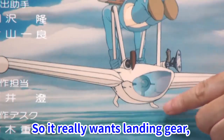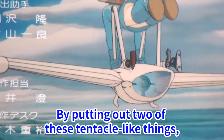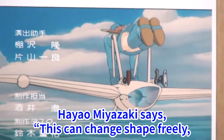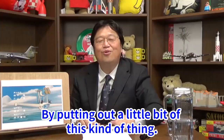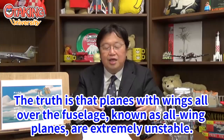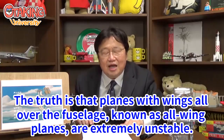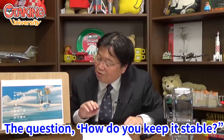It really needs landing gear, but it can't have conventional landing gear. By putting out two of these tentacle-like protrusions, they can change shape freely and be used as ailerons or as landing gear. This raises the question: planes with wings all over the fuselage, known as all-wing planes, are extremely unstable. So how do you keep it stable?